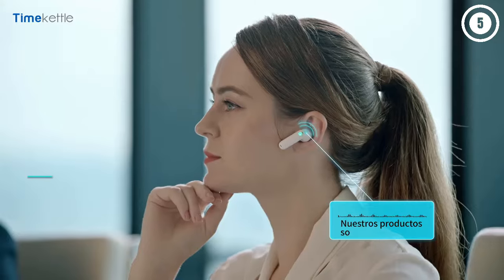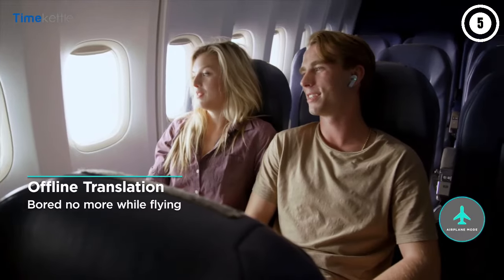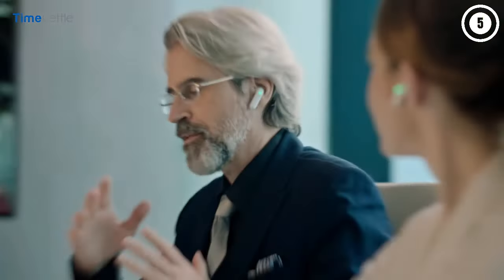Hey, what's up folks? If you're looking for the best translator earbuds, you've landed in the perfect spot. We've done the research to bring you the best translator earbud options for this year, considering price, performance, and usage scenarios. Stick around to discover which translator earbuds is the best fit for you.